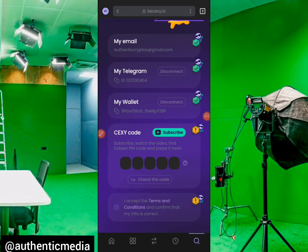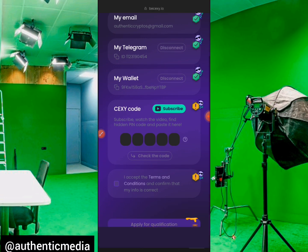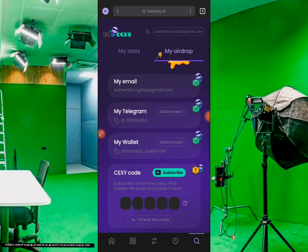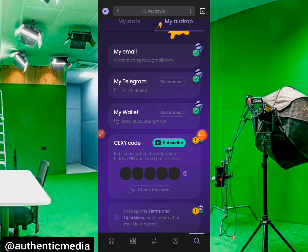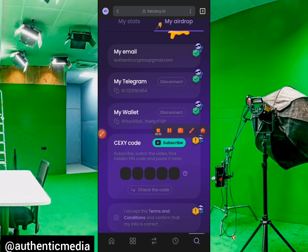The next task is the 'SexyCode' — subscribe, watch the video, find the hidden pin code, and paste it here. We'll be doing that in the next update. They've posted that the code will be dropping in their official channel, so make sure you're following the BeSexy social media handles to get the code. I'll do another tutorial for that step so we can finish up the connection. For now, go ahead and connect your wallet. See you in the next video — stay safe, thanks for watching, bye for now.